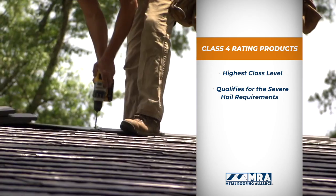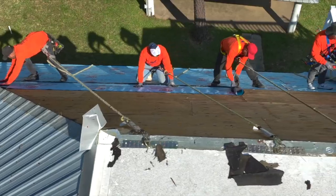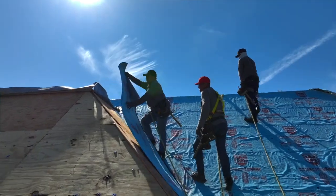For hail-prone regions, most metal roofing manufacturers offer Class 4 rated products, which is the highest level and qualifies for severe hail requirements. Note that it is best to install metal over sheeting and not just over purlins or existing roofing materials for maximum performance.